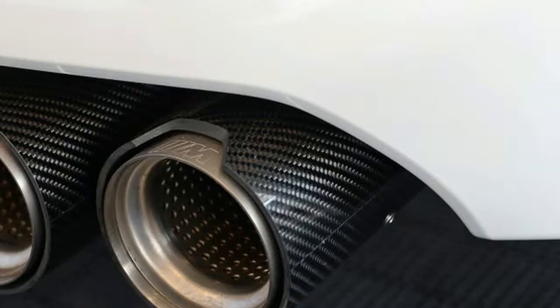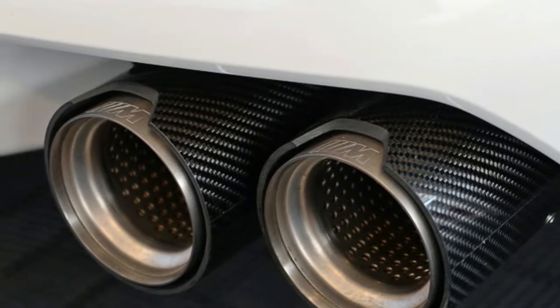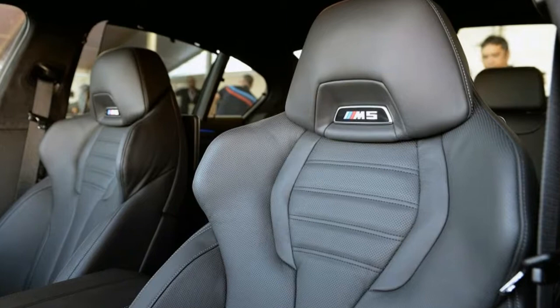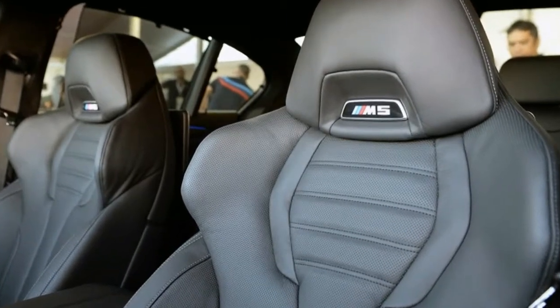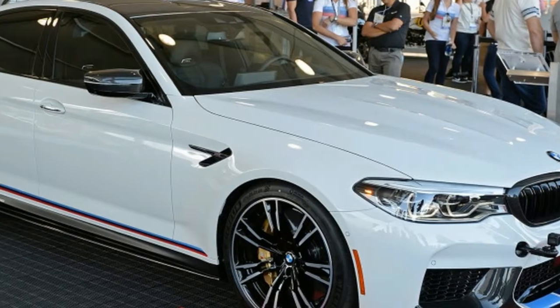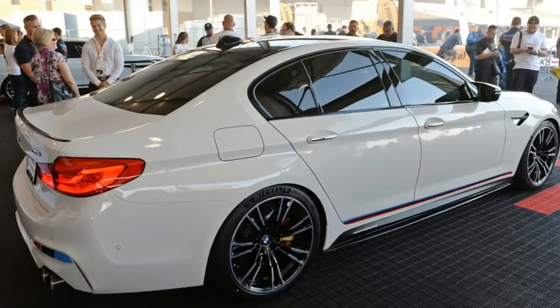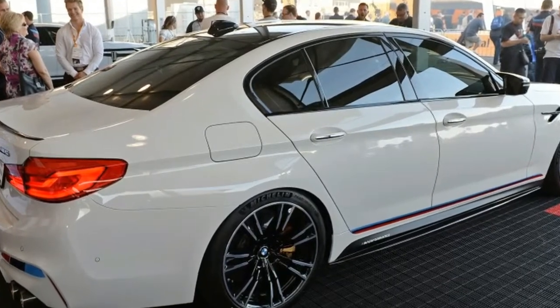Elsewhere in the BMW booth, an M3 30 Years American Edition goes red, white, and blue in honor of the M3's arrival in the US in 1987. More specifically, the M3 Competition Package goes Frozen Red Metallic outside, and Mugello Red, Opal White, and Fjord Blue inside.